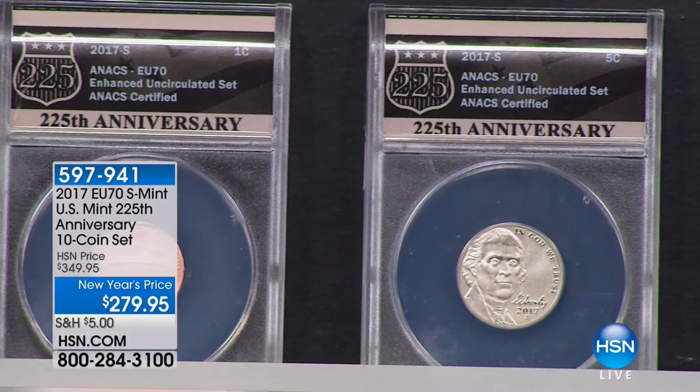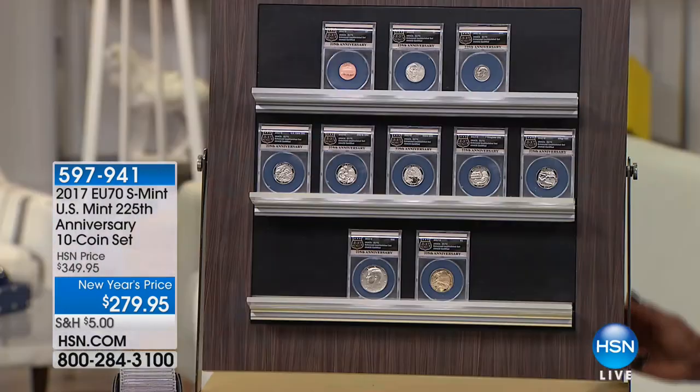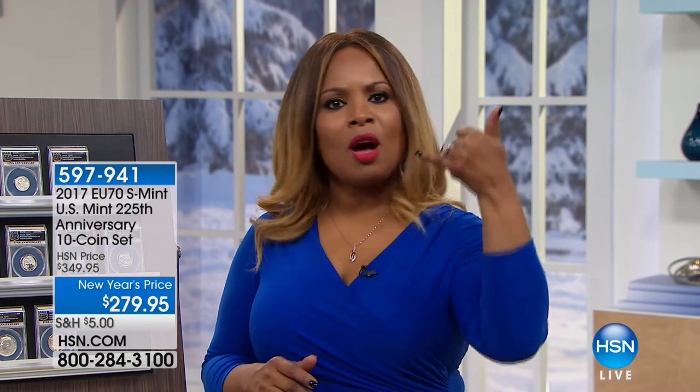The five enhanced uncirculated national parks quarters in this set are the rarest uncirculated Washington quarters ever made by the United States government since 1932. None of the national parks quarters series have been enhanced uncirculated until this set. Today, right here, right now, you save $70 — you save $7 a coin. They come in a spectacular collector box. All 10 go right in there. Don't miss your very final opportunity to get this at $279 before midnight tonight when the price goes up to $349. You can order by phone, online at HSN.com, or via the HSN app.